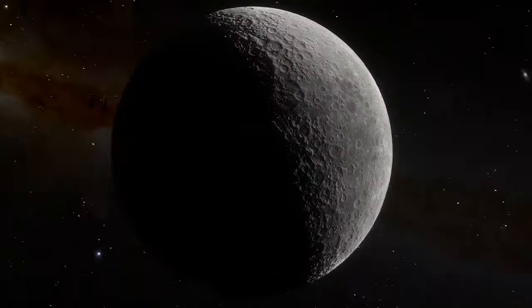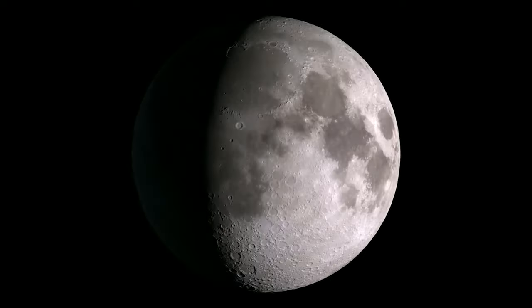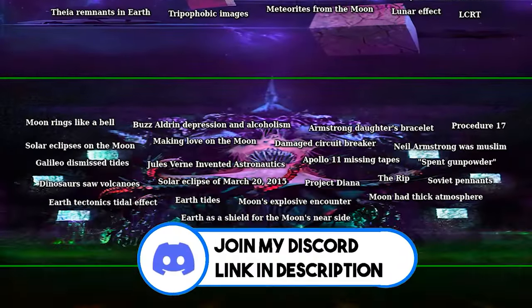The Moon. It's large, it's grey, it's frightening. And there are a lot of mysteries surrounding it. So I decided to make my own iceberg about it since no one has ever done it before. Enjoy and don't forget to subscribe.